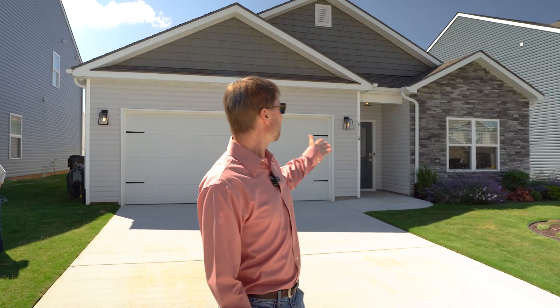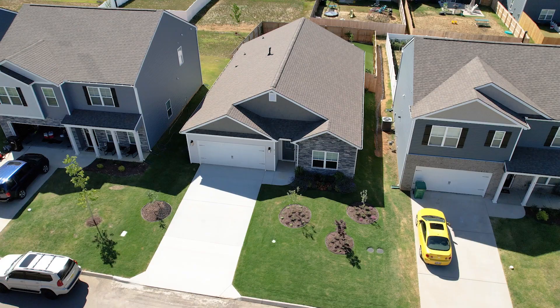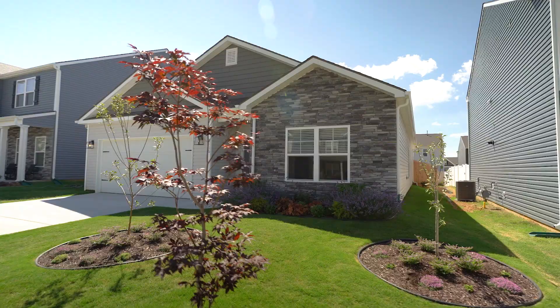Hey everybody, welcome to Knoxville. We're here at 8116 Dennis Fox Lane. I'm going to take you on a quick tour and show you some highlights.